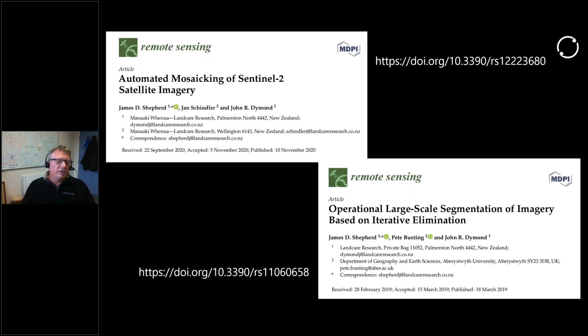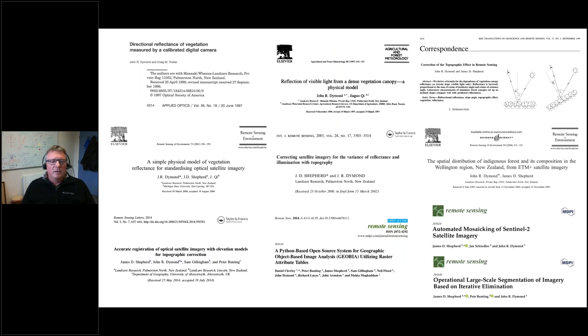A lot of you might know about Sentinel-2 satellite imagery, and I thought it might be useful to talk about why we do our own work and run our own archives when a lot of people can download this data globally from things like Google Earth Engine. It's built on a history of remote sensing in New Zealand, and it paints a picture of the type of analysis-ready products we provide.